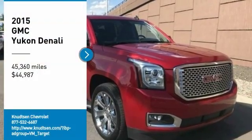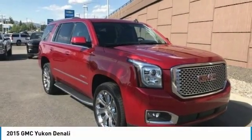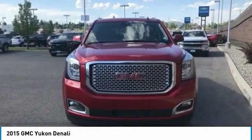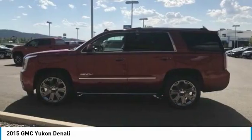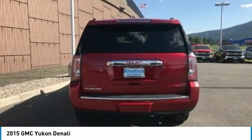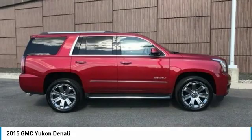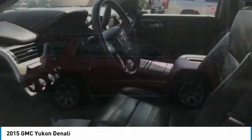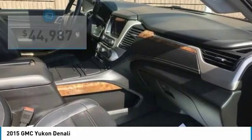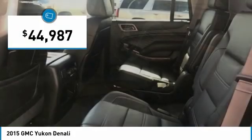Looking for the right vehicle? Check out the 2015 Yukon. Peace of mind comes standard with GMC's 100,000 mile 5-year powertrain warranty and Yukon's 5-star frontal crash test rating. Boasting a Vortec 5.3 liter V8 with active fuel management and flex fuel, Yukon is agile and capable and is priced below $45,000.